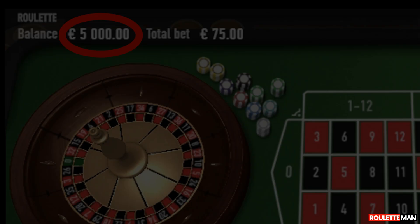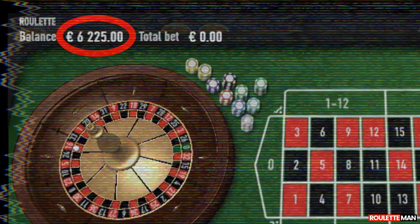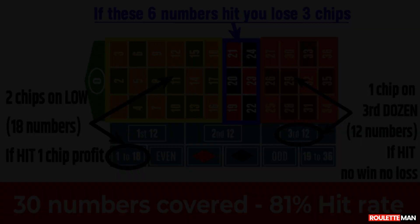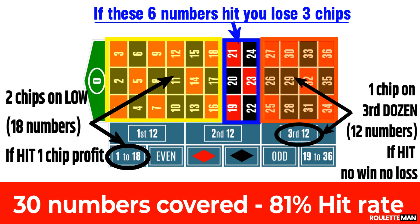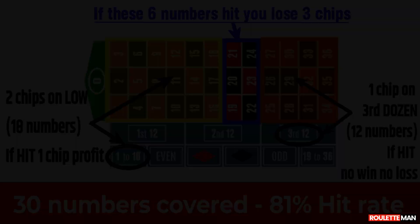This system establishes a stop loss while it capitalizes on win streaks, so we have a limited downside and an unlimited upside. We bet on 30 numbers by placing two chips on low and one chip on the third dozen. When low hits, we win one chip. When the third dozen hits, we are even — neither win nor lose. When the 19-24 six-line hits, we lose three chips. Since our bet requires at least three chips, we consider three chips as one unit for the purposes of our wagering progression.